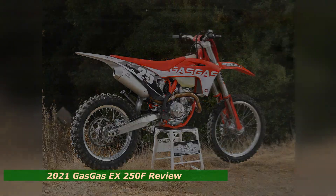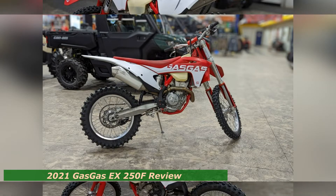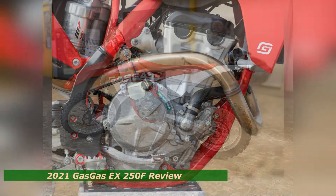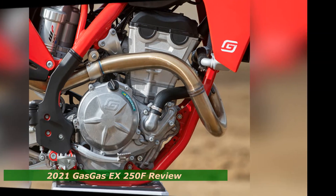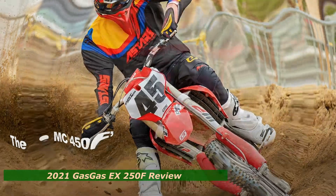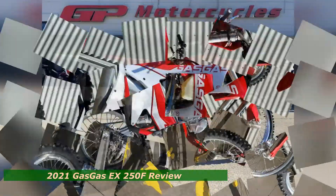The EX250F's power is delivered smoothly, making usable power throughout the RPM range and bringing to mind a KTM 250SXF with a spark arrestor. It may lack a little excitement, but this can be a beneficial characteristic for trail riding or in slippery conditions. The only time the smoother power is a factor is when you cross over to a motocross track.